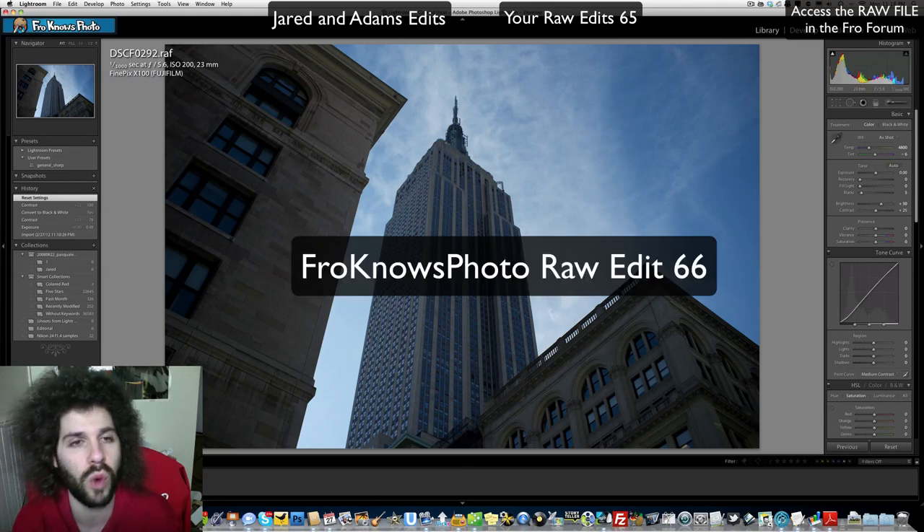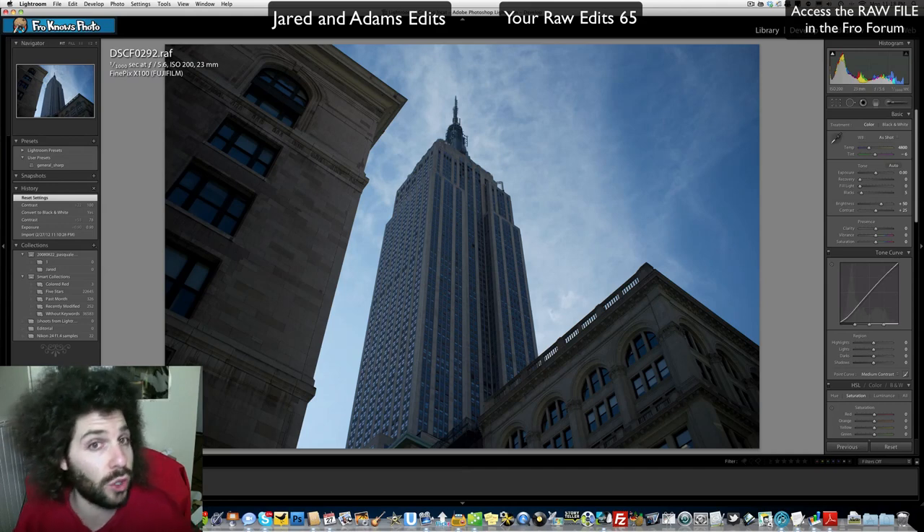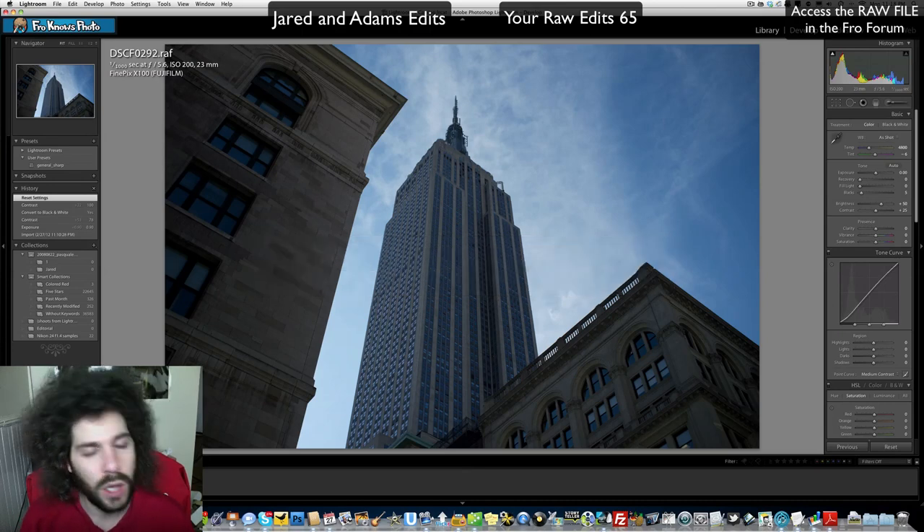Please name your raw files 'FroKnowsPhoto Raw Edit Number 66.' If you'd like to send a raw file for consideration, I do go through them as they come in. I'm looking for files that have quality and interest — things that can be edited. It could be a landscape, sports, portraits, animals, or just about anything, but it should be a file with the possibility of strong editing. It doesn't need to be perfectly exposed, but sharpness and clarity matter. Send your files to froknowsphoto@gmail.com and post your edits in the forum.